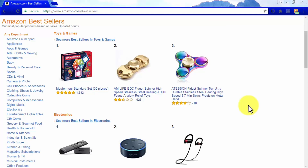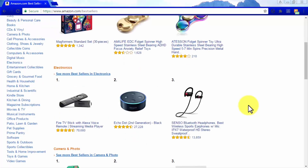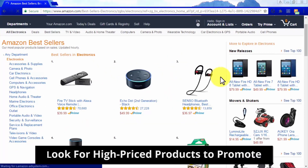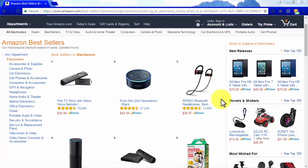An easy way to figure out when products in a niche are selling like hotcakes is when their categories are featured on Amazon's bestseller section, such as in the case of the electronics category. Look for high-priced products to promote. Once you find a cool, popular category, make sure that there are products that can make you a fat and steady profit in there.